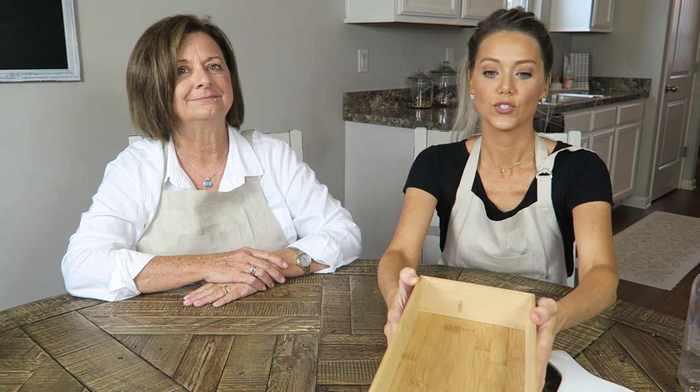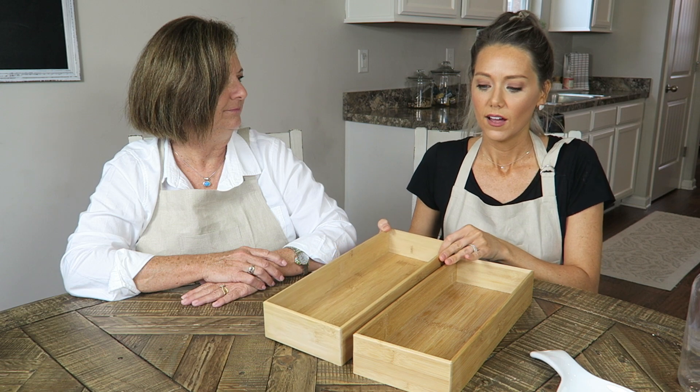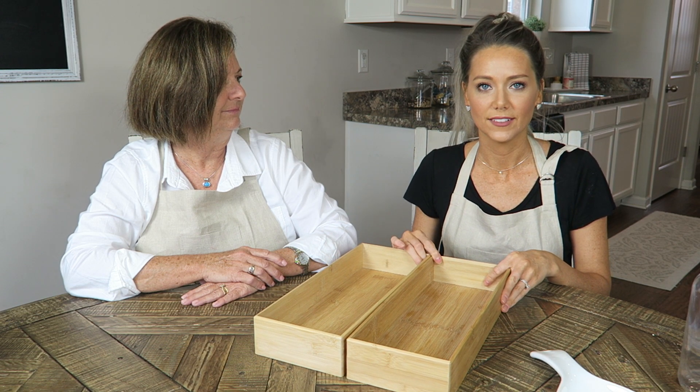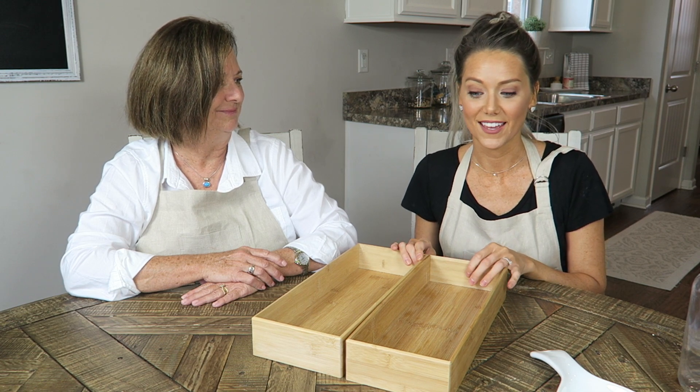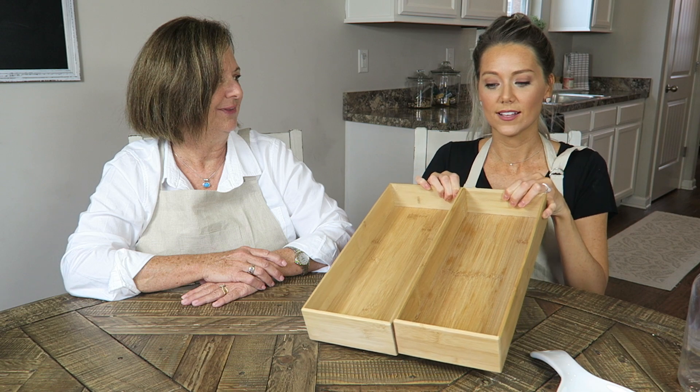We really needed these to organize all my utensils, because what they were in before was just completely broken pretty much in half. So we found these drawer organizers that are going to fit in the drawer and help us organize all my utensils.